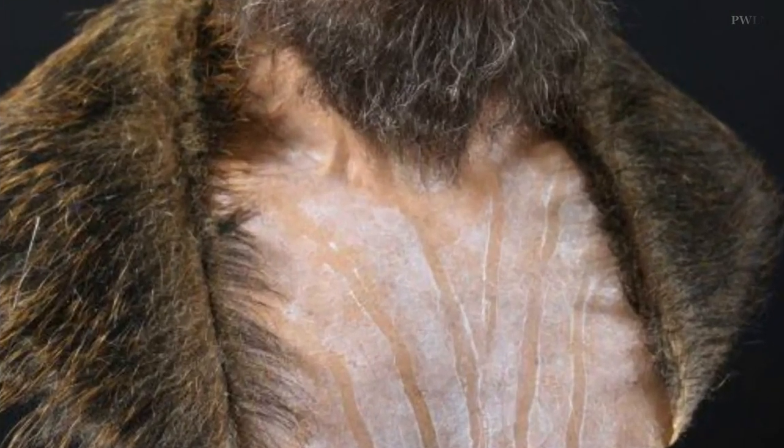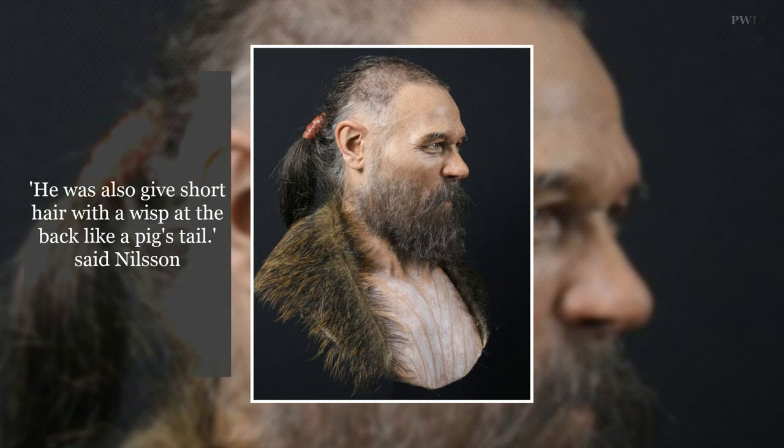The end result is a brown-haired, blue-eyed, pale man in his 50s with an impressive beard. Nilsson took a CT scan of the skull and then had a replica made so he didn't damage the original.